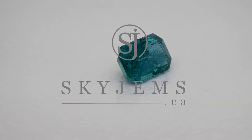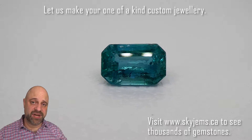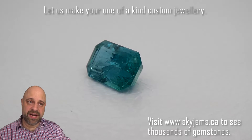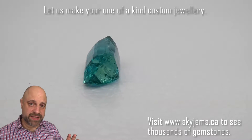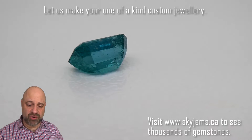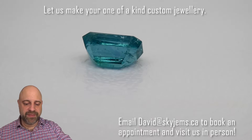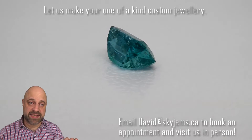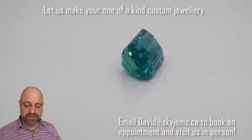This is a dazzling 2-carat GIA-certified Zambian Emerald. Hey everyone, David Scott here from SkyGems.ca. Thank you all so much for joining me. I have an absolutely beautiful gem on the turntable — 2 carats, GIA-certified, incredible Zambian Emerald. The color on this is just mouth-watering: wonderful, vivid, slightly bluish green. Just look at this as it's coming around again. Absolutely a stunning gem that is going to set up incredibly well and make a dazzling piece of jewelry.